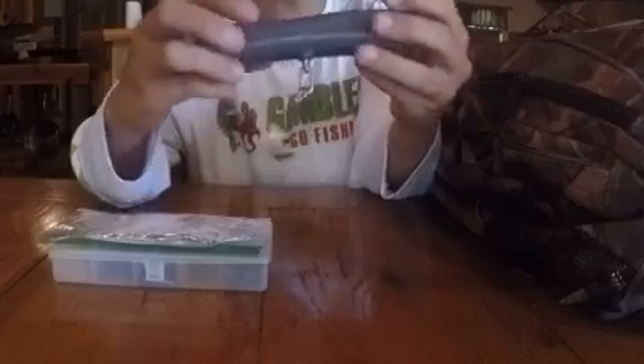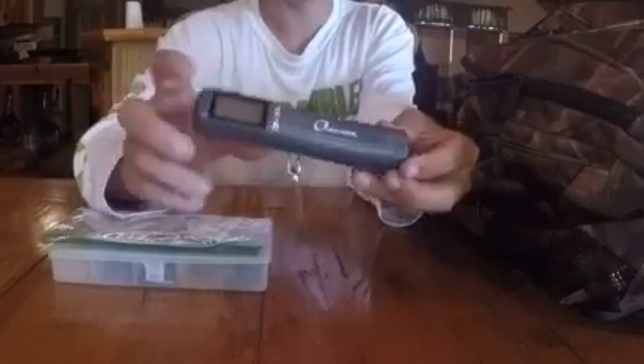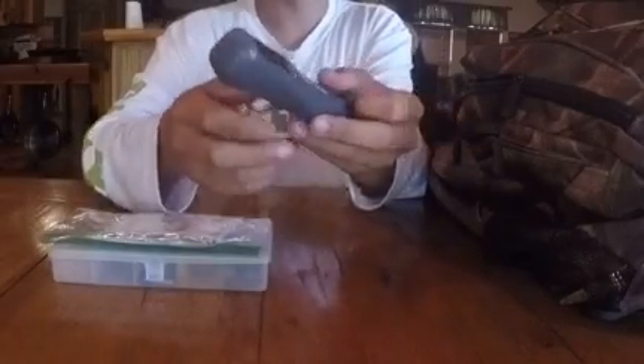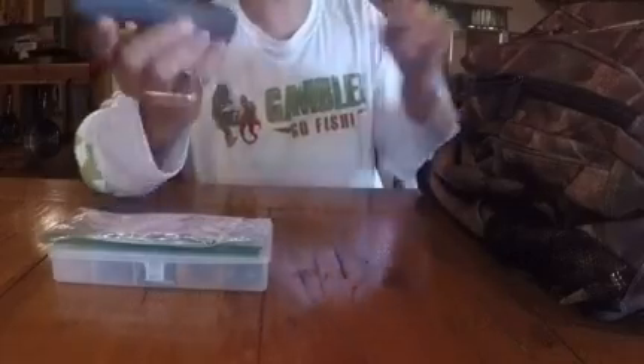I also keep a scale in here. I always want to keep a scale. This is a Quaro — I think I paid $13.99 for it at Bass Pro. It's a really nice scale, very discreet, very small, very light, easily accessible, easily used, and easy to carry. That's all I carry in that pocket since it is a smaller pocket.